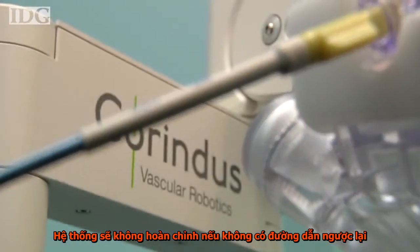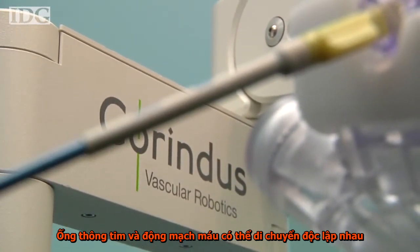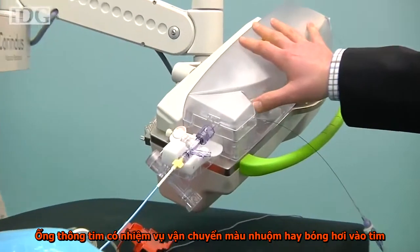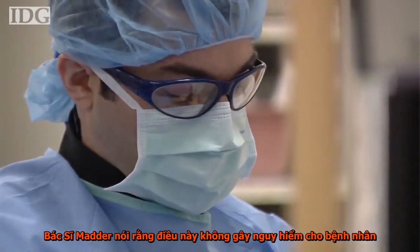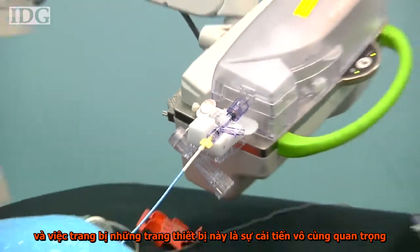The system is not without its drawbacks, though. The guide catheter and coronary wire can't be moved independently of each other. The coronary wire is what delivers the stent or balloon, while the guide catheter acts as a conduit. While Dr. Madder said this does not present a danger to the patient, it would be a significant improvement to have that capability.